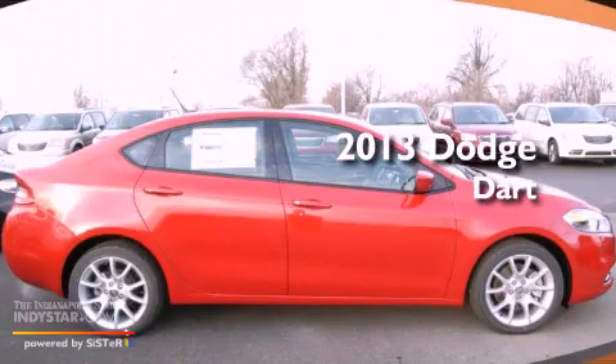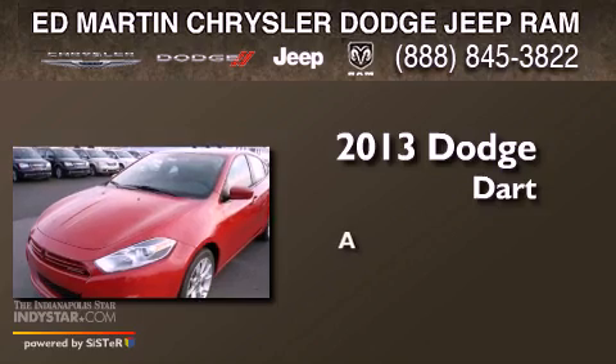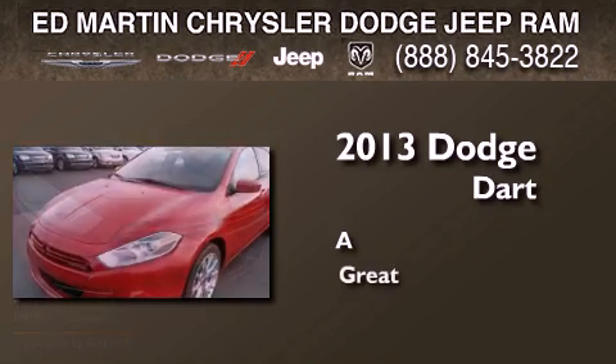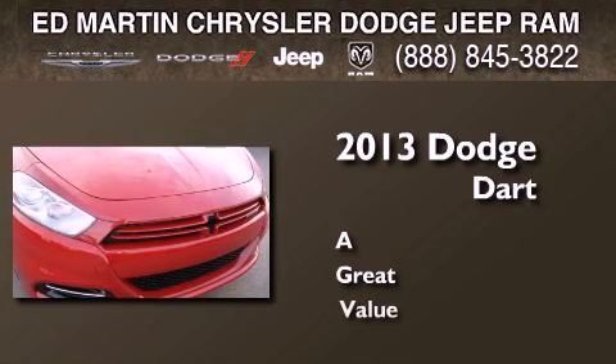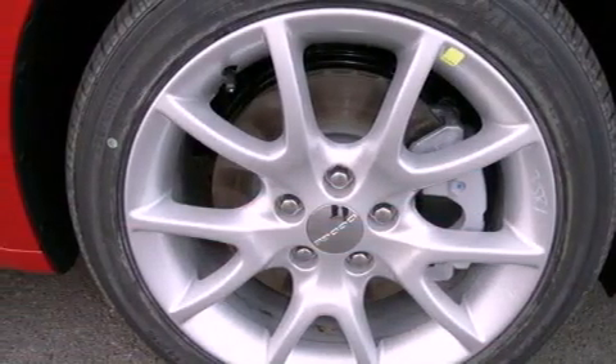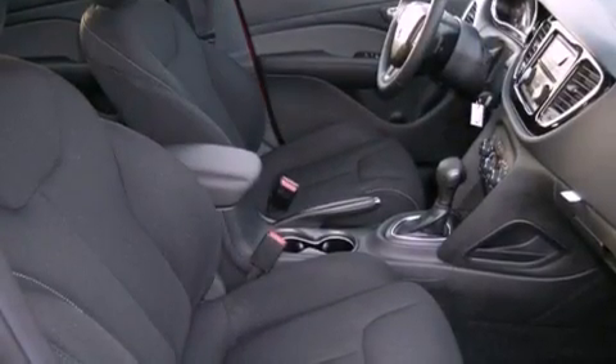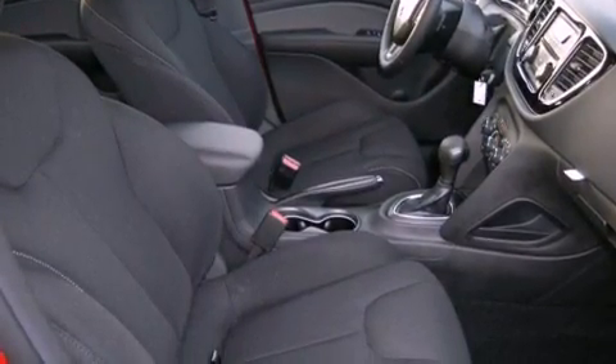This is a brand new 2013 Dodge Dart. Features include a low tire pressure indicator, traction control and stability control systems, full power accessories, and a CD player.